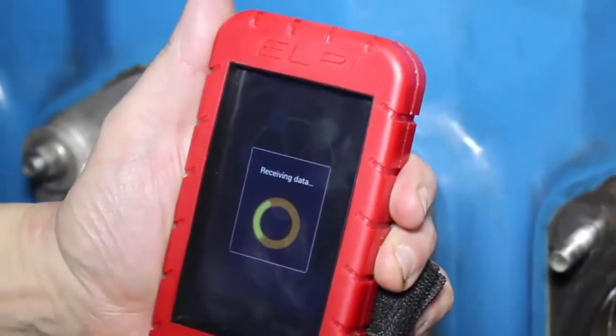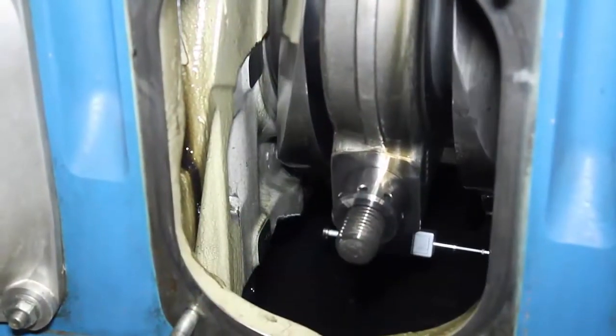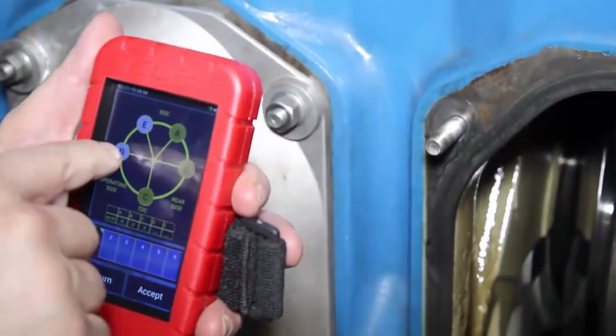It is the only wireless device on the market. The device comes with four components: the deflection sensor, extensions, mini computer, and PC software.